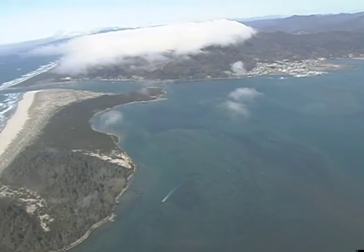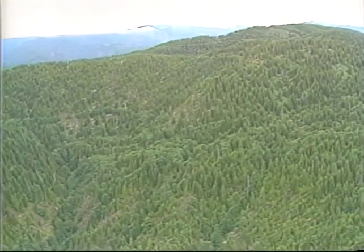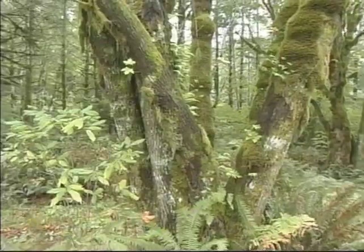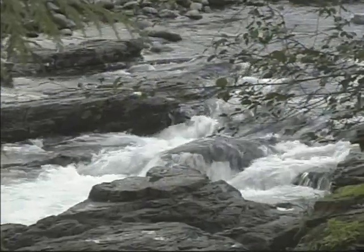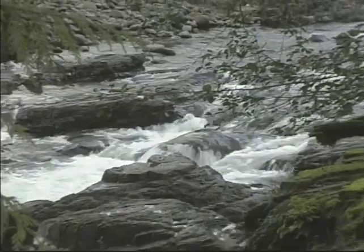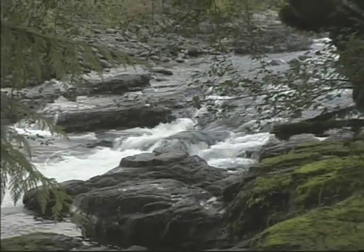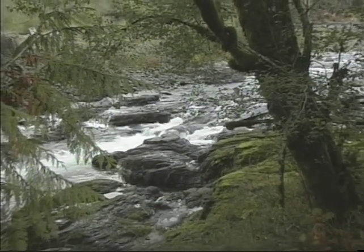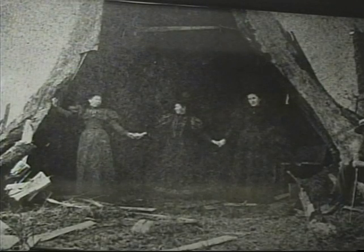Oregon's coast range is blanketed by rich forests. These forests receive a great deal of rainfall during the year, ranging from 90 to as much as 200 inches a year. Because of the high rainfall and expansive forest cover, Tillamook Bay, like most Pacific Northwest estuaries, is part of what's called a temperate rainforest. As you can see, everything grows just a little bit bigger around here.